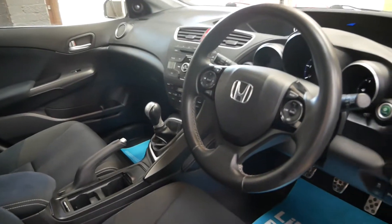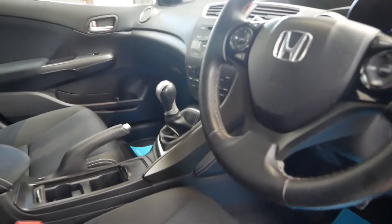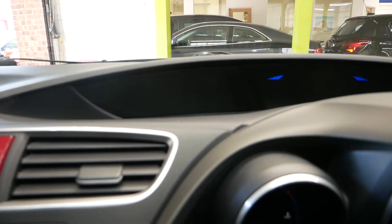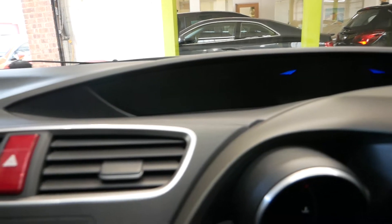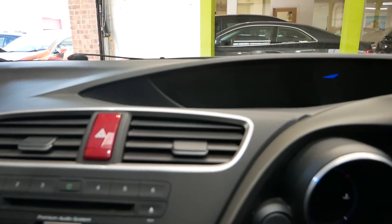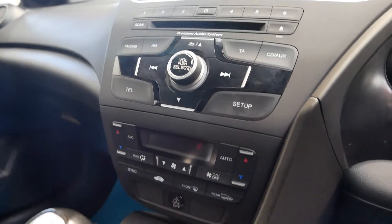It's got loads of features as well. You've got your multifunction wheel where you can control the volume and do hands-free calling with the Bluetooth. There are two screens along the dash — one to the left and then where those two blue lights are for your speed, which is digital. You can control the DAB radio, Bluetooth and all that sort of thing on the screen. You've also got the air conditioning in the middle here as well.